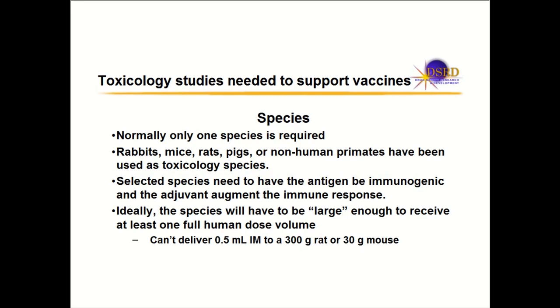You normally need one species for a prophylactic vaccine. For small molecules you need a rodent and non-rodent, but for vaccines one species is sufficient. Common species used for vaccines are rabbits, mice, rats, pigs, or non-human primates. There isn't one specific species required. The species you pick must show that the antigen is immunogenic — the animal must have an immune response.